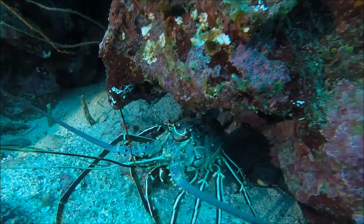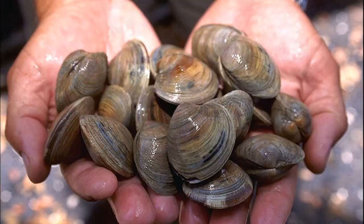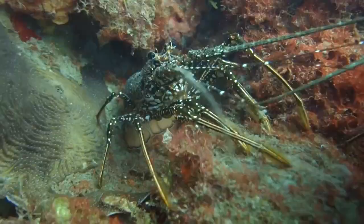Most have sharp, forward-pointing spines covering their bodies. Spiny lobsters are nocturnal — they feed at night, foraging over the sandy seafloor. They typically eat small mollusks, crustaceans, and sea urchins.